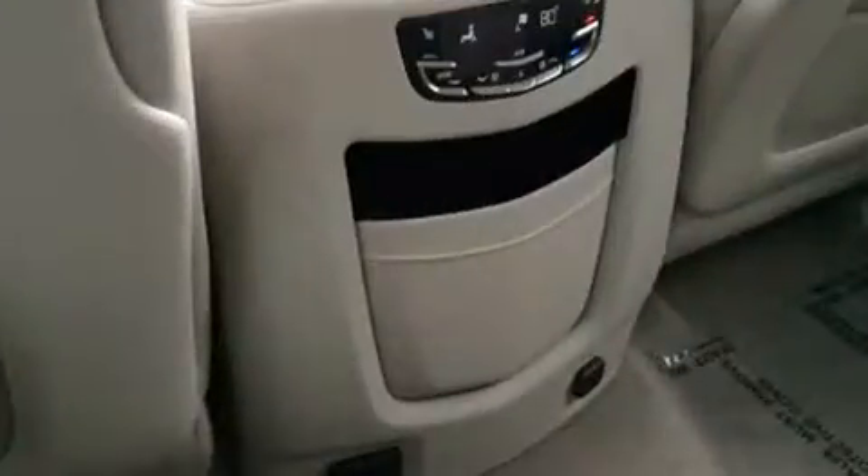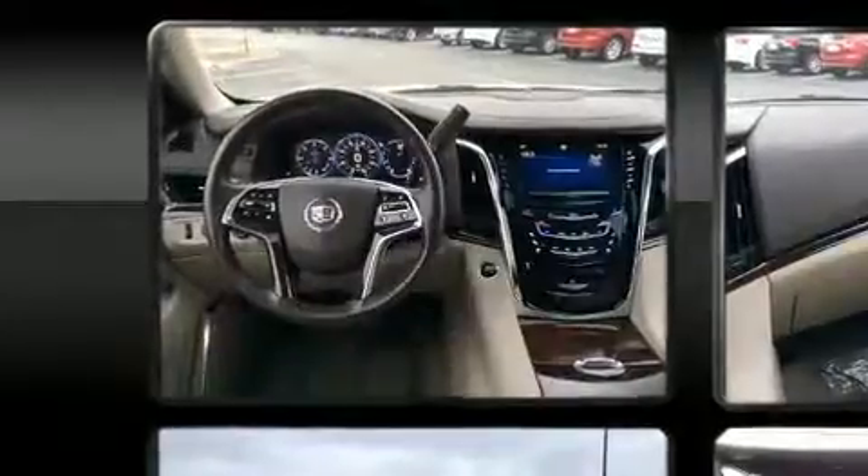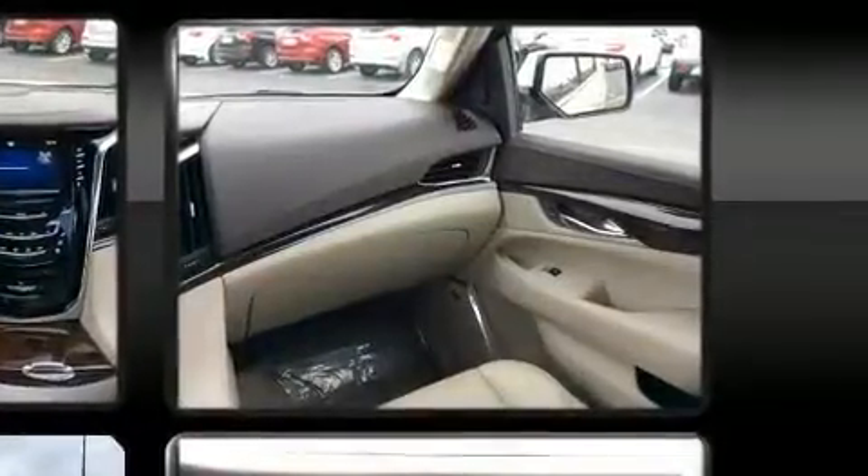You and your passengers will enjoy the stereo system, which includes a CD player with MP3 capability, rear-mounted audio controls, and 16 speakers, yielding a symphony-like audio experience.